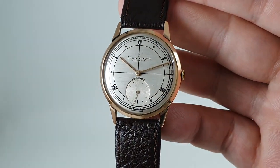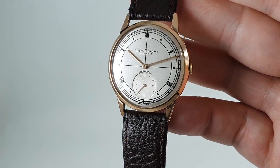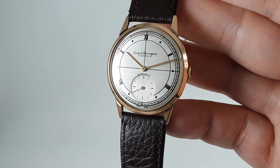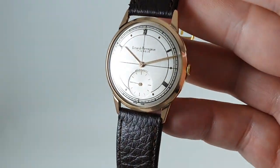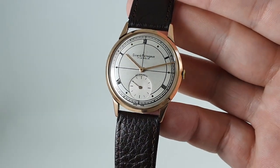There are more photos on the website birthyearwatches.com — the link is in the comments below should you wish to click it, see the price, and hit the buy it now button. If you're not ready for that, please subscribe to see more cool vintage watches. Thanks for watching.